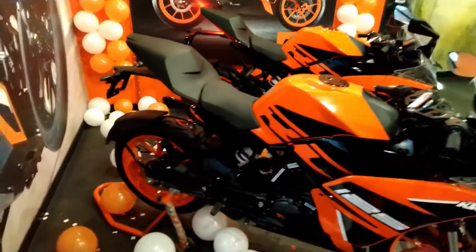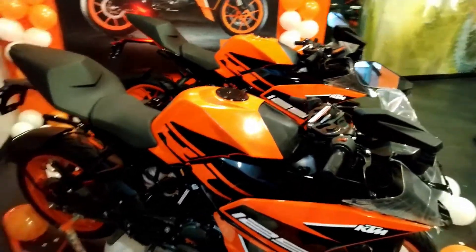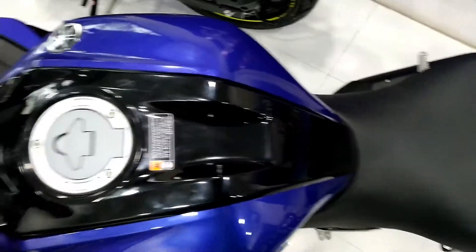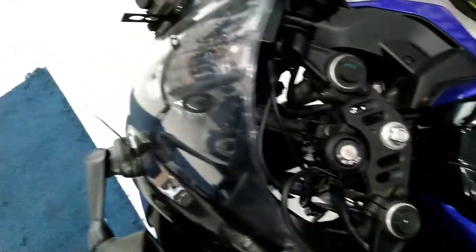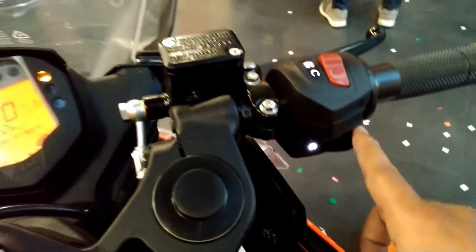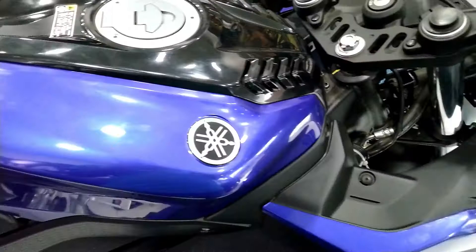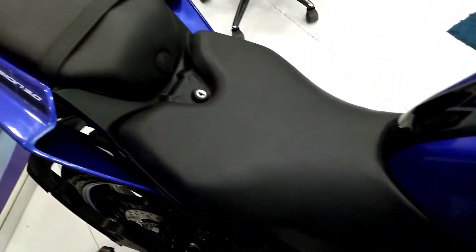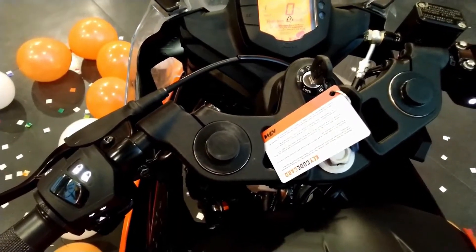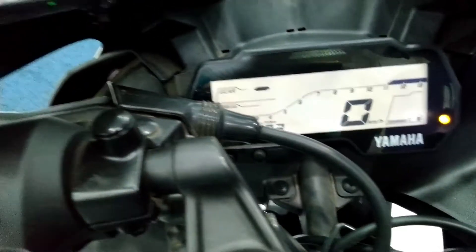Those were the technical differences between the two bikes. Now moving to riding comfort, price, and mileage. Both bikes have clip-on handlebars, but the riding posture in R15 V3 is more dedicated compared to RC125. The design of both bikes is top notch, giving a premium feel. Both are track-oriented bikes but lack city riding comfort. R15 V3 has a mileage of 40 to 50 km per litre whereas from RC125 you can expect 45 to 55 kmpl.